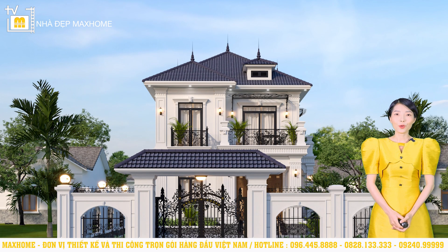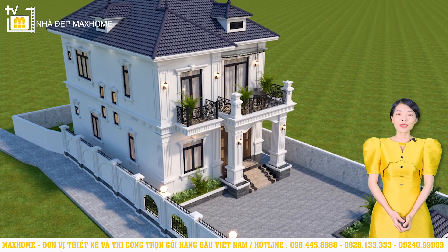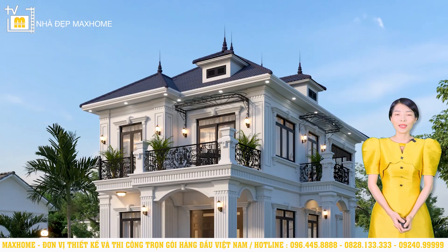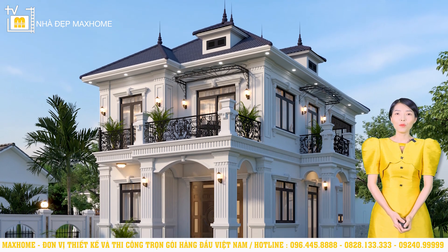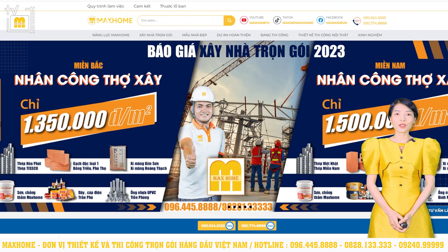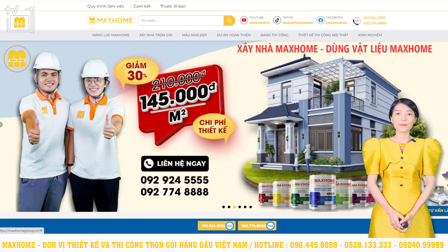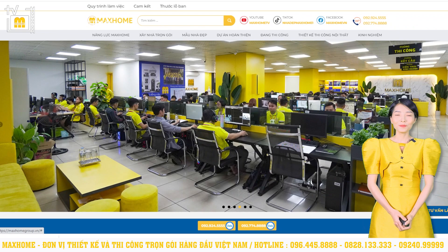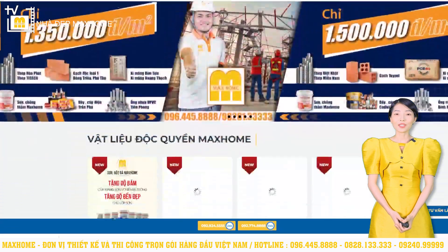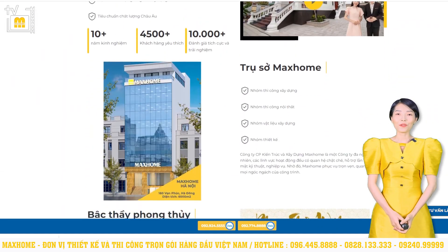Có thể thấy tổng thể công trình của gia đình Anh Tùng được thiết kế rất chỉnh chu, đẹp mắt, phù hợp với những ai yêu thích phong cách tân cổ điển nhưng không quá cầu kỳ. Nếu quý vị cảm thấy yêu thích các thiết kế của chúng tôi và có nhu cầu thiết kế thi công xây dựng thì có thể liên hệ để được hỗ trợ và tư vấn. Các số hotline của công ty gồm có 096 445 8888 và 08281 33333. Đối với khách hàng thiết kế, chúng tôi hỗ trợ giám sát miễn phí và ưu đãi khi mua các sản phẩm của Mock Home. Còn đối với khách hàng thi công, chúng tôi sẽ miễn phí 100% chi phí thiết kế và hỗ trợ làm hồ sơ cấp phép xây dựng miễn phí. Đừng quên nhấn đăng ký và bật chuông thông báo để không bỏ lỡ những video mới nhất cũng như cập nhật các chương trình ưu đãi khuyến mại hấp dẫn trong năm. Cảm ơn quý vị đã quan tâm và dành thời gian theo dõi. Xin chào tạm biệt và hẹn gặp lại quý vị ở những số tiếp theo.